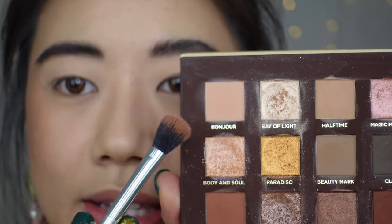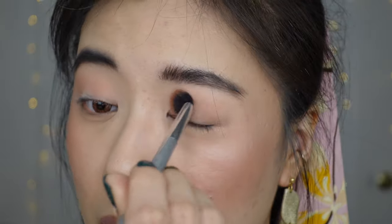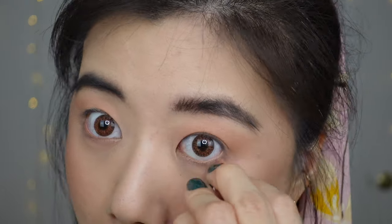Now for the eye look. I'm going into Bonjour, which is a very peachy-colored base tone, and setting that everywhere as the base for my look — kind of like setting the eye primer with my transition shade. I'm also dragging that along my lower lash line.